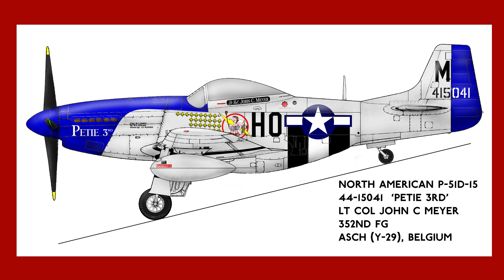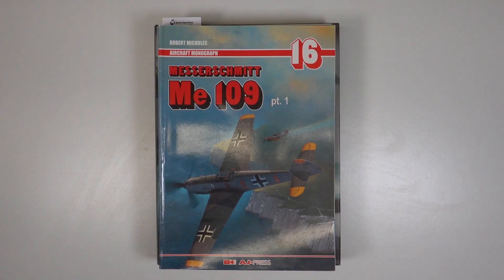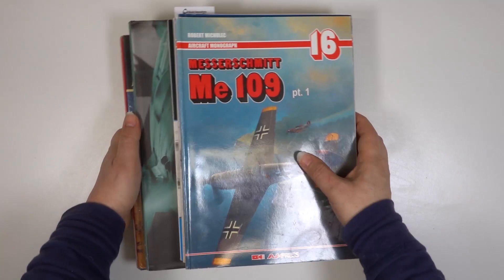The P-51D is the aircraft of Lieutenant Colonel John C. Meyer, who was the CO of the airfield Huss attacked in his Bf 109 K4. Meyer led the fight back against the marauding Luftwaffe, and was awarded the Distinguished Service Cross for his actions. Meyer's Mustang is well documented, as you'd expect for an ace of his status.